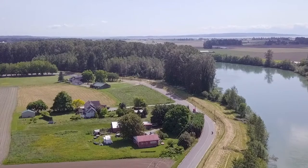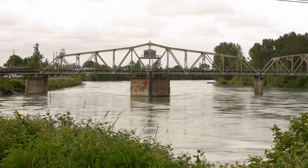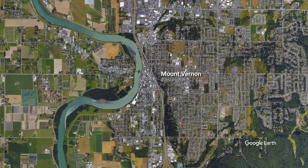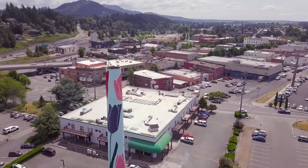The Skagit River in northwest Washington is the largest and most biologically important river in the Puget Sound Basin. Within the river's fertile valley sits the city of Mount Vernon, the economic center of the valley, with its downtown area situated along the river's banks.